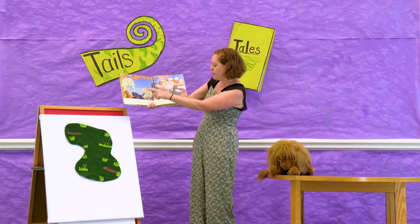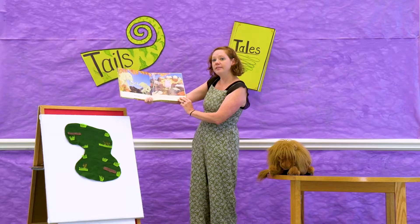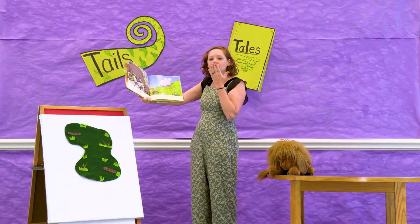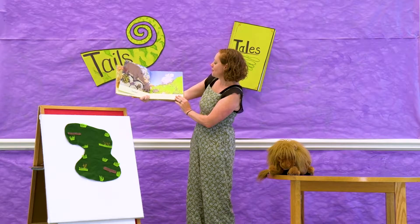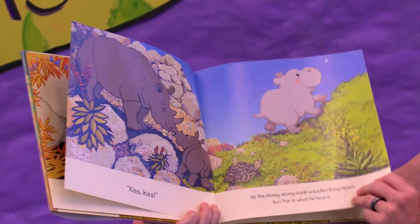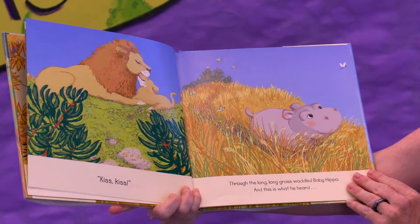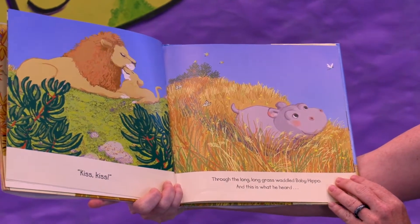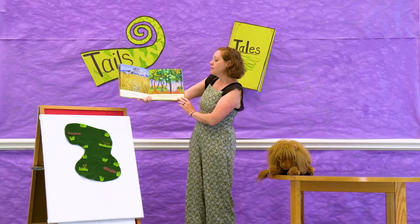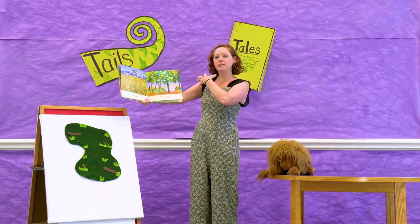That's an elephant! Then around the bumpy bumpy rocks waddled baby hippo and this is what he heard — Kiss Kiss. Can you make kisses? Kiss Kiss! Up the mossy mossy bank waddled baby hippo and this is what he heard. Kiss Kiss! Through the long long grass waddled baby hippo and this is what he heard — Kiss Kiss. That's the animal we just learned in sign language. Can you do your sign language again? Zebra!